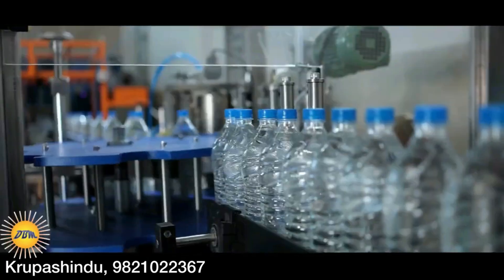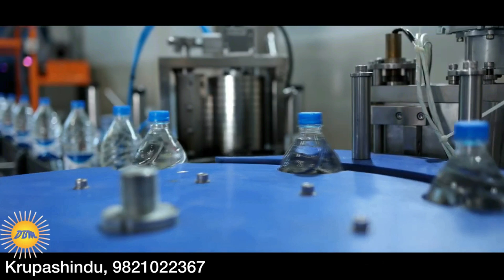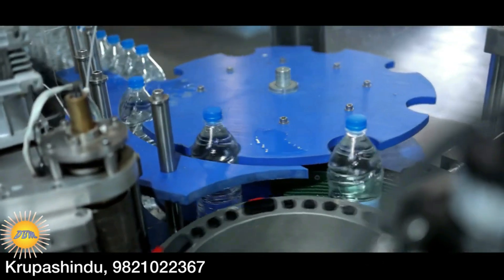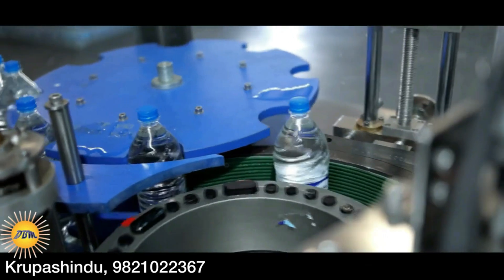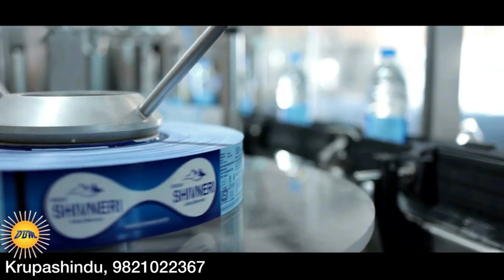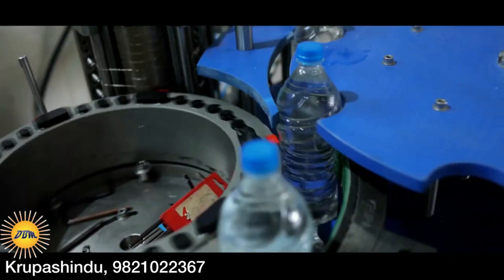After the bottles are filled, they are sent for labeling. This is a BOPP labeling machine capable of labeling 3,600 bottles per hour. The labeling machine applies BOPP labels which make the bottles look attractive. BOPP labels are much cheaper than other types of labels, which is why many companies use these labels.